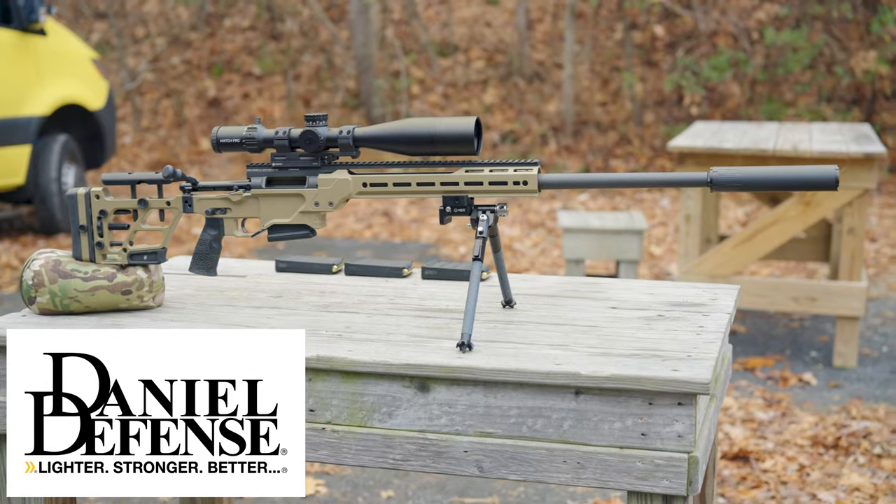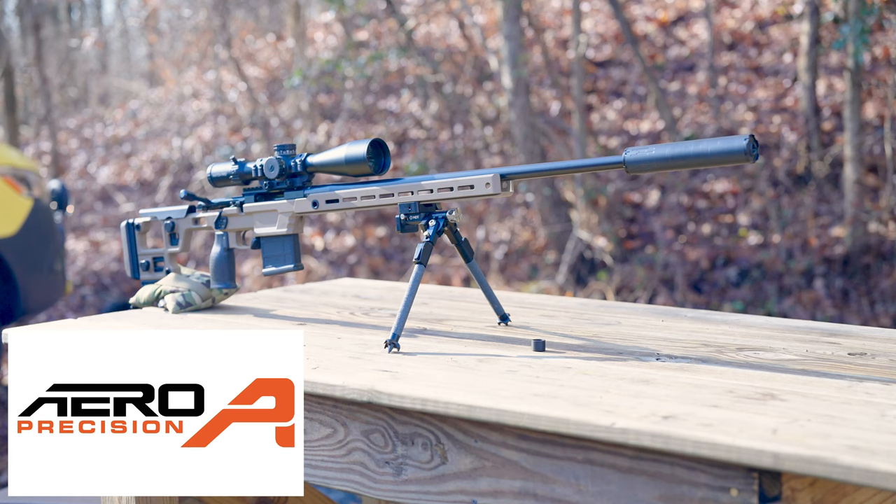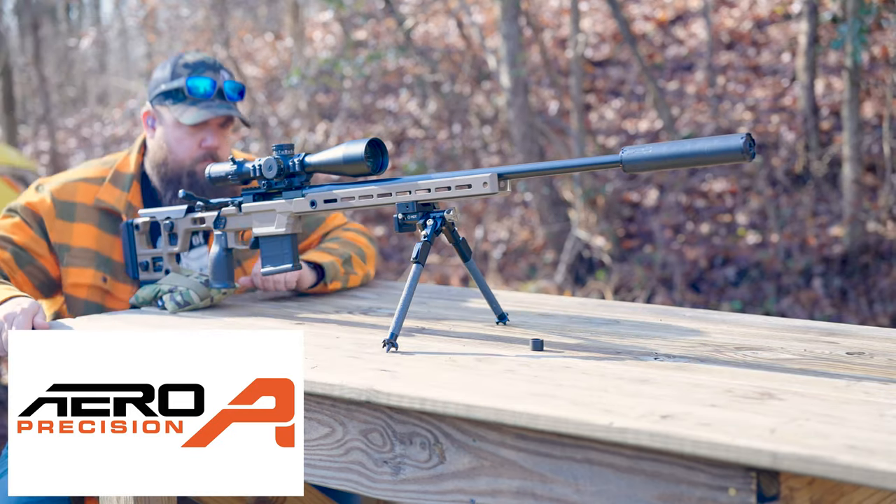Which precision bolt action rifle deserves your money more? These two guns from two mid-tier companies are nearly identical from the optic down to the chambering, and this three-part series is going to put them head to head and show you which one is best.